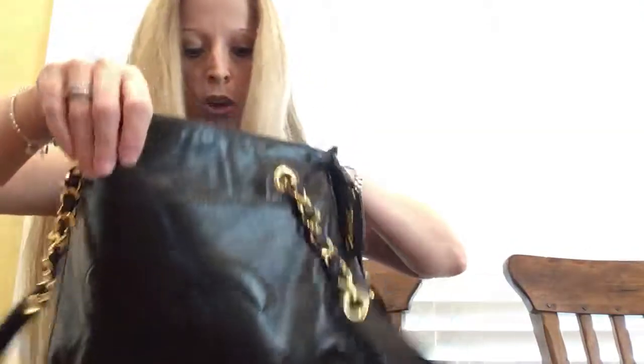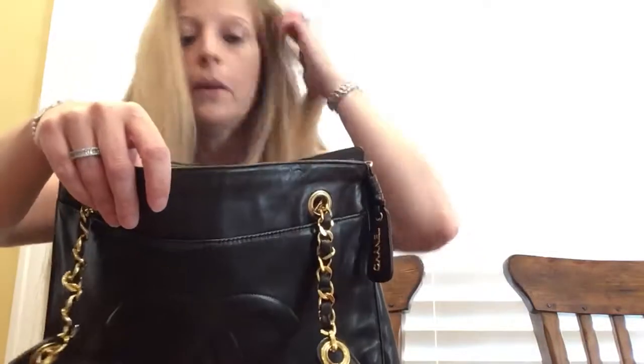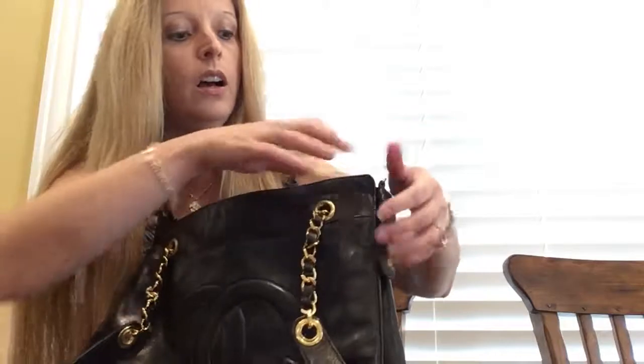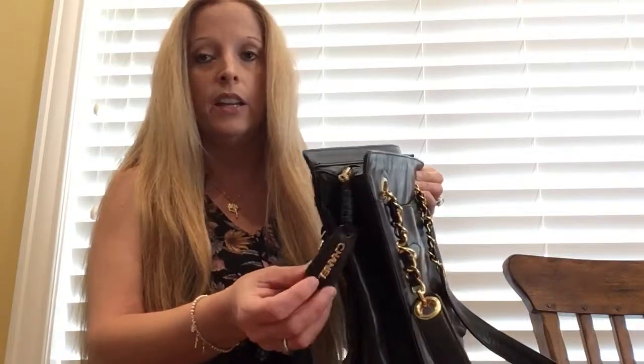The serial code is somewhere in here — I think it might be in one of the zipper pockets. I find the bag to be a nice medium size. It's not too small, but you can still fit quite a lot in here, and I think the tag on it just adds a little extra to it.